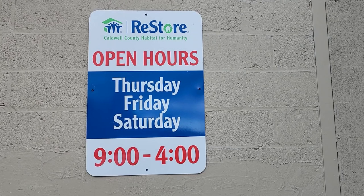Hey guys, here we are at the Habitat ReStore in Lenore, North Carolina. Their hours of operation are Thursday, Friday, Saturday, 9 to 4. And you know the drill, we're going to go inside and get started.